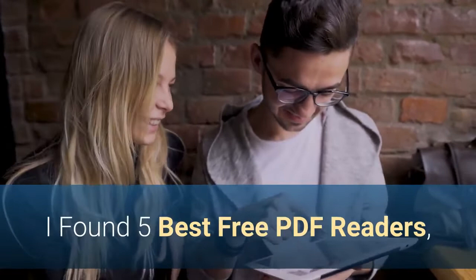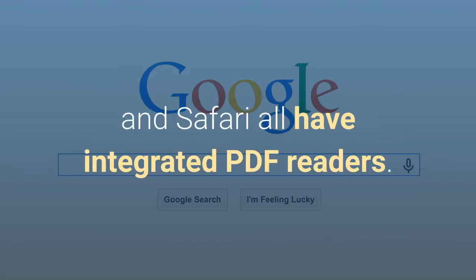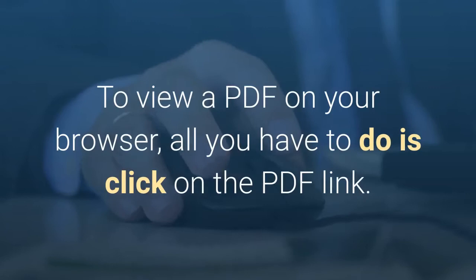Number 5. Web browsers like Google Chrome, Firefox, and Safari all have integrated PDF readers. To view a PDF on your browser, all you have to do is click on the PDF link.